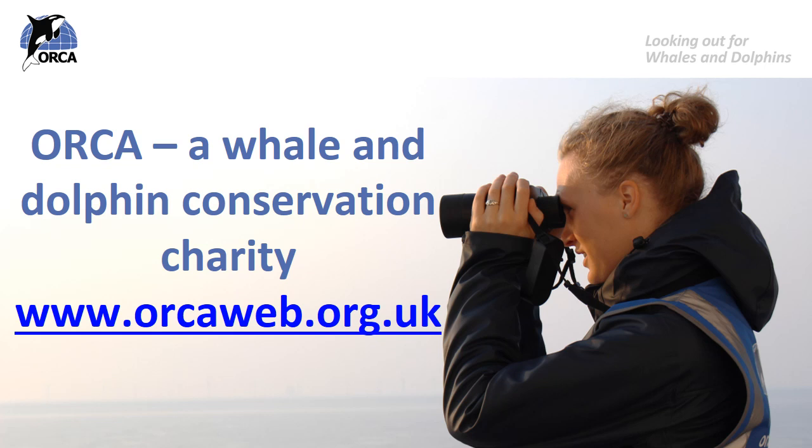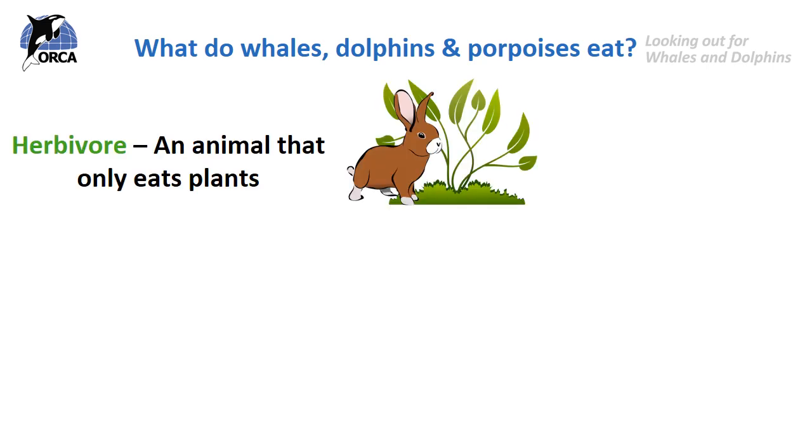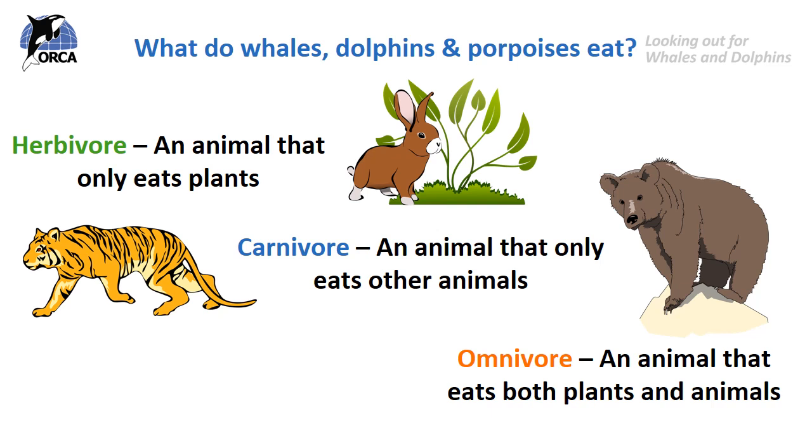Before we look at how cetaceans — remember that word meaning whales, dolphins and porpoises — feed, it's important to know what they feed on. An animal is either a herbivore, a carnivore or an omnivore. A herbivore only eats plants, such as a rabbit eating grass. A carnivore only eats other animals, for example a tiger eating gazelles. An omnivore eats both plants and animals, for example a grizzly bear that eats berries, fruits and nuts, but also eats salmon.